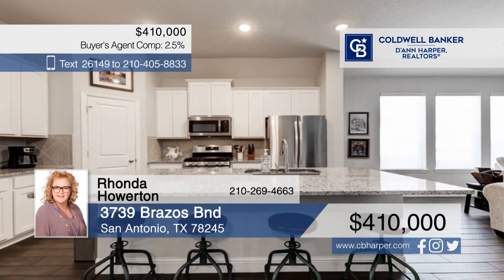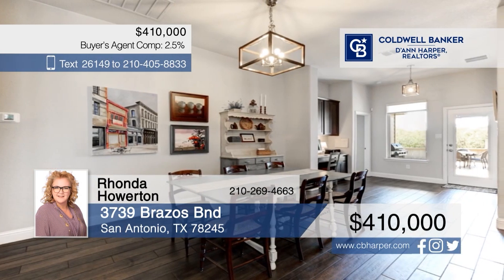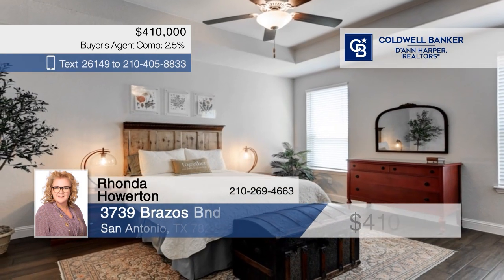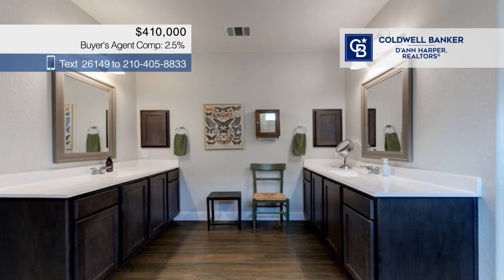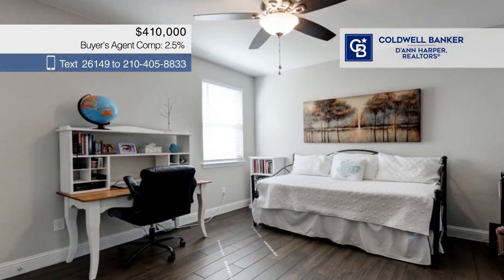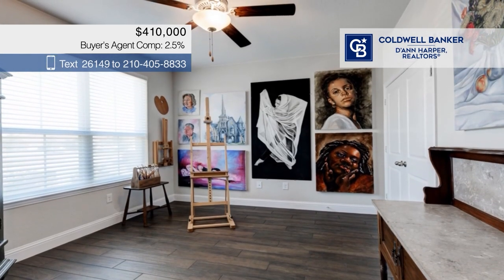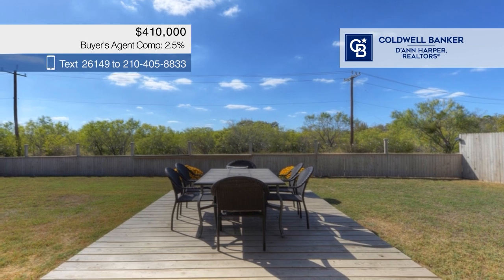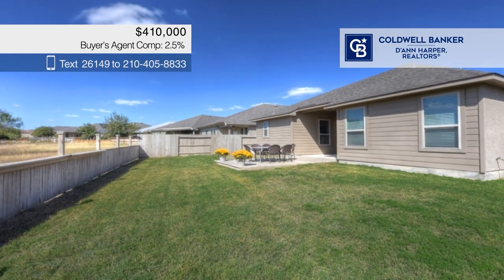Discover the charm and sophistication of this gem. It offers a great room with high ceilings, wood-look porcelain tile floors throughout, and a chef-ready kitchen with a large island, granite counters, and a touch-free faucet. There are four bedrooms and three baths, plus lots of storage space in the utility room, pull-down attic, and garage. Outside, relax on the covered patio or deck. Call Rhonda Howerton.